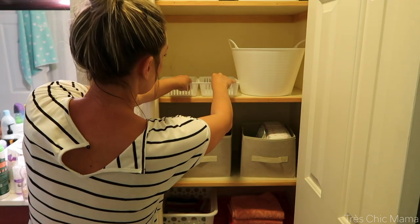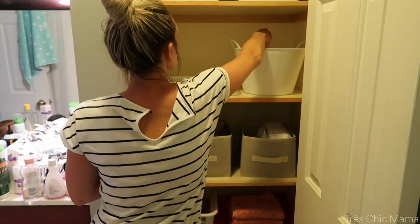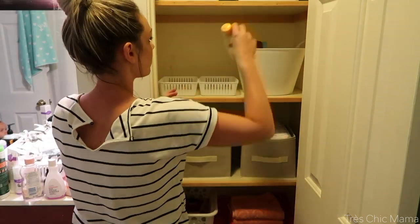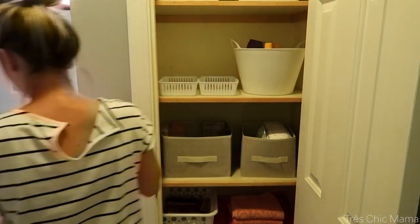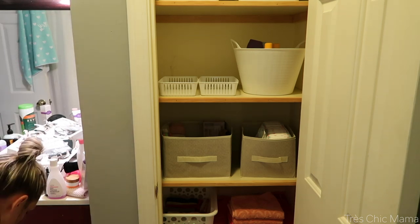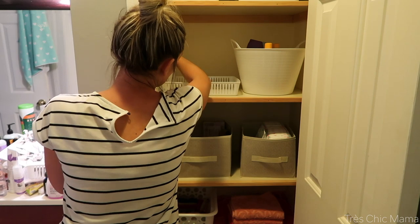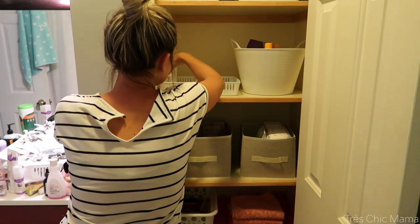These bins I actually picked up at a previous trip to the Dollar Tree, but they still had them today when I went — so yes, you can get these at the Dollar Tree as well. I love that they have white because white just goes with everything. I'm using the big tub for all of the tall shampoos, soaps, and bubble baths, and then I'm putting my deodorants, sun tanning lotions, and hair products in the other small bins.